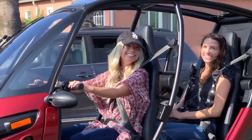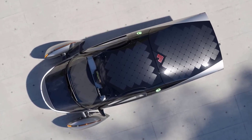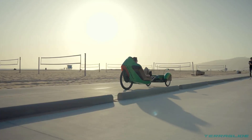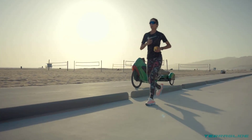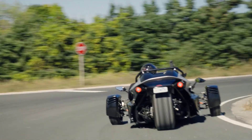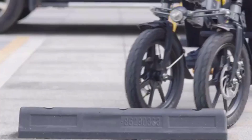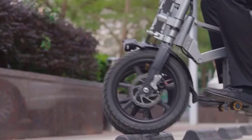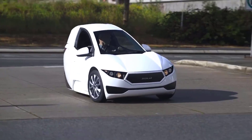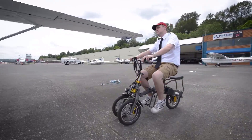In a world where innovation constantly reshapes our modes of transport, reverse electric trikes stand out as a thrilling example of futuristic design and practical engineering. Combining the stability and efficiency of three wheels with the eco-friendly benefits of electric propulsion, these trikes are redefining urban mobility and recreational travel. Here's a look at 10 of the most innovative reverse electric trikes, each showcasing cutting-edge technology, distinctive design, and unparalleled performance. From sleek aerodynamic builds to advanced smart features and impressive range capabilities, these trikes are paving the way for a new era of electric transportation.